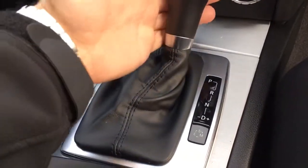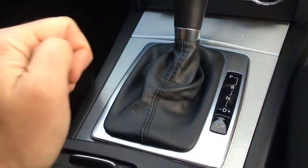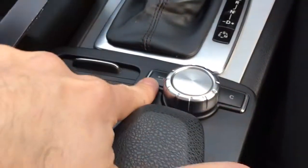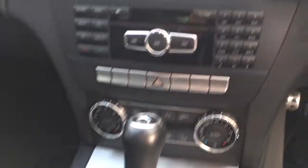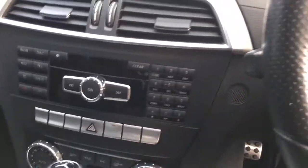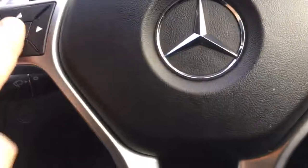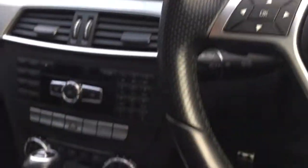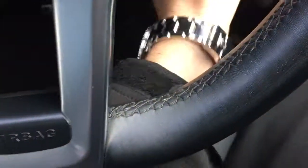The automatic gearbox has reverse, neutral, and drive, with sport and economy modes, and this also drives part of the radio system. The car comes with two keys — you can see the nice white detailing on the clocks. We pop the key in and start the car up — foot on the brake, and it starts.